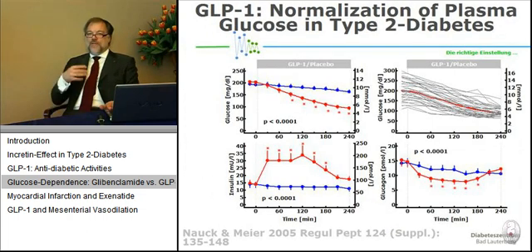Overall, in fasting type 2 diabetic patients, no matter how high their degree of hyperglycemia is to begin with, we can normalize glucose concentrations within a few hours by stimulating insulin secretion and suppressing glucagon.